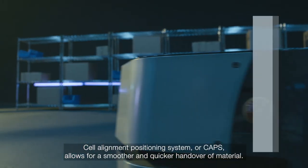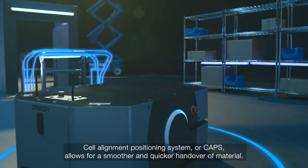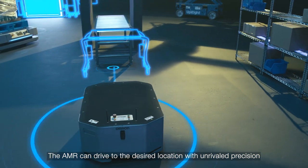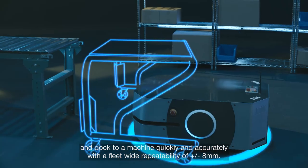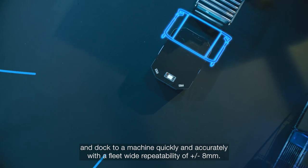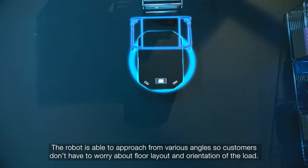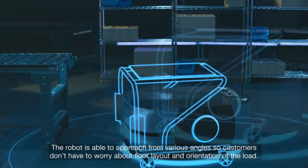Cell Alignment Positioning System, or CAPS, allows for a smoother and quicker handover of material. The AMR can drive to the desired location with unrivaled precision and dock to a machine quickly and accurately, with a fleet-wide repeatability of plus or minus 8 mm. The robot is able to approach from various angles, so customers don't have to worry about floor layout and orientation of the load.